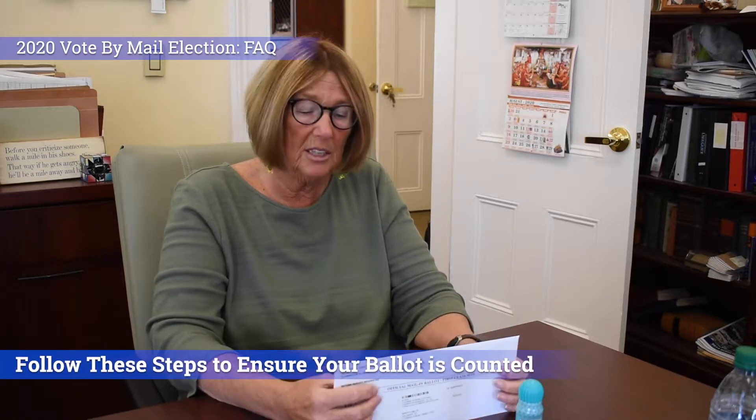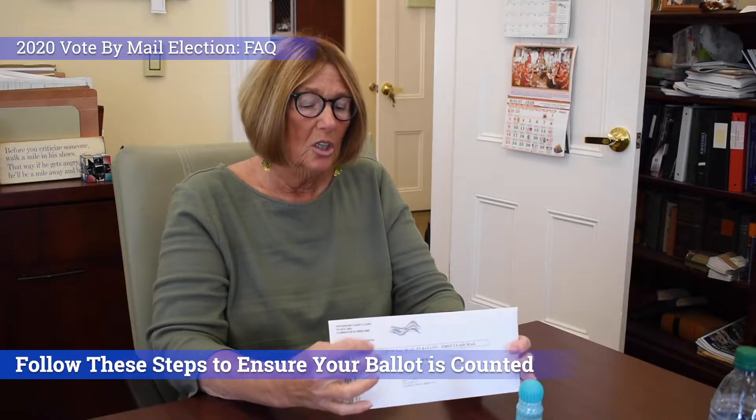We want to make sure that when you get your ballot, it is counted, processed, and received. This is what your ballot is going to look like — it's going to come in the mail. All ballots will be in the mail by October 5th, so take a look in your mailbox.